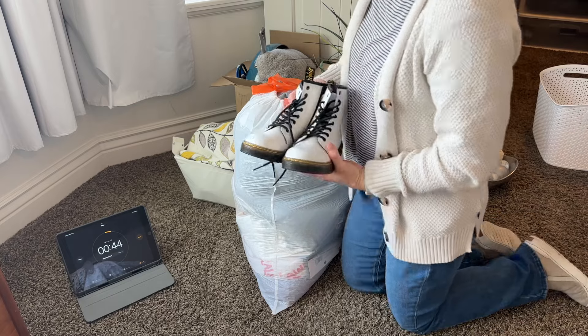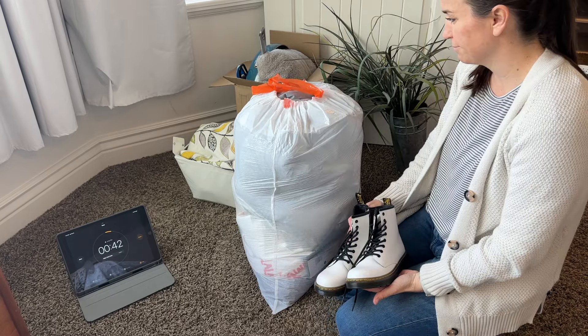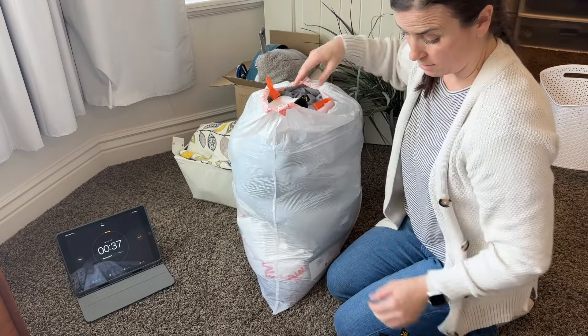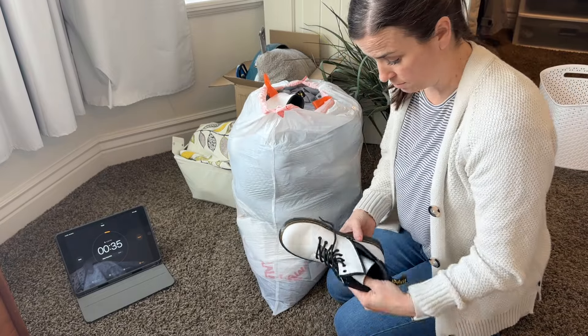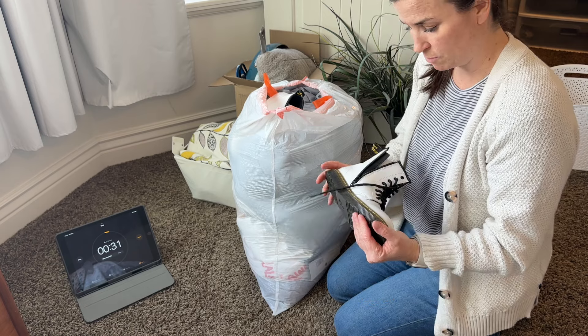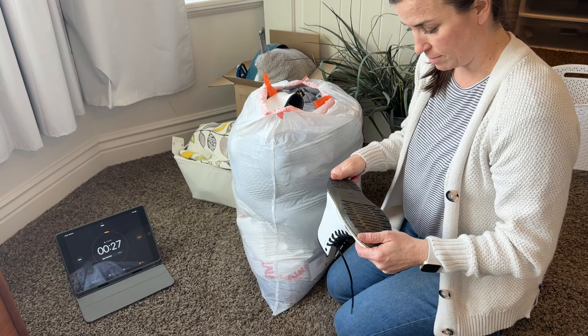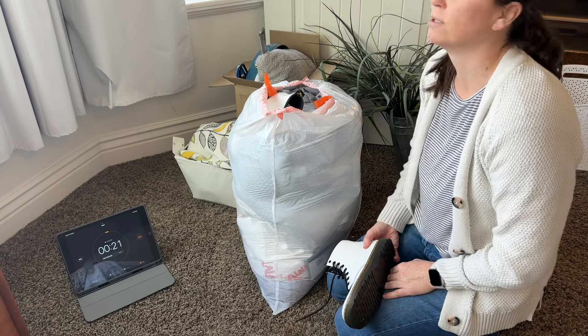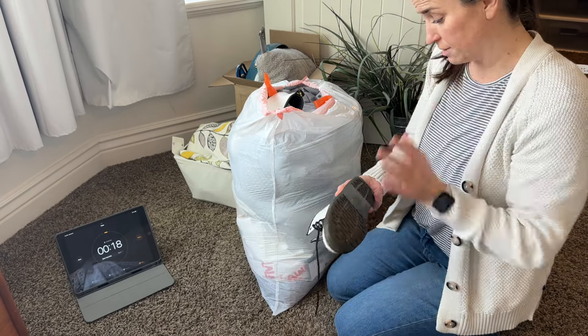So my one tip to declutter faster is to try to make quick decisions in 10 seconds or less. And here I am thinking about the boots once again — I just have to let them go. It's going to eat at me that we spent so much money on them and they don't fit, and I didn't get anybody interested when I posted them online to sell. This is hard, but I'm going to let these go.